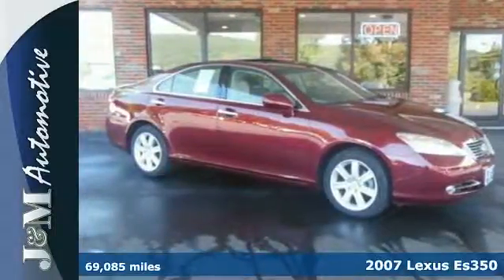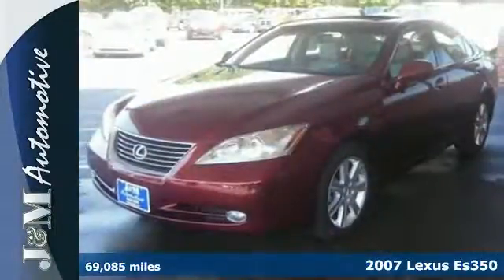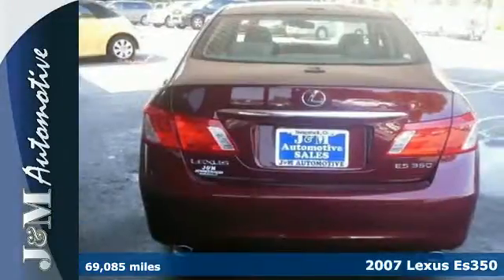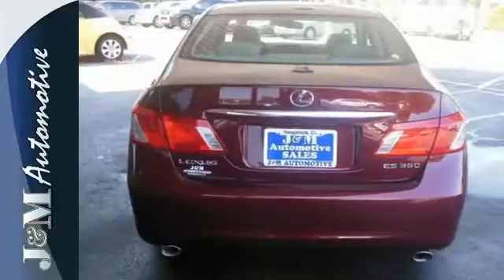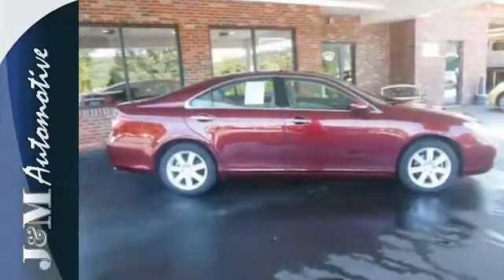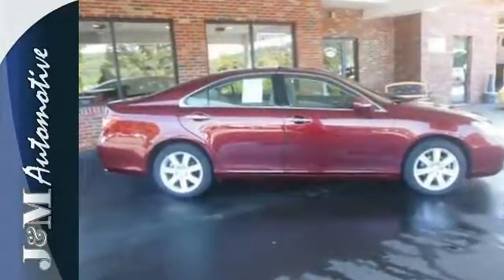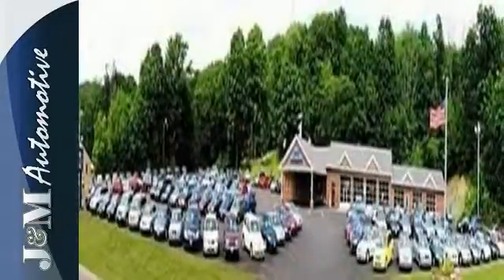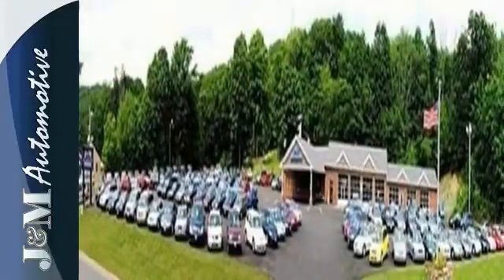Here's a 2007 Lexus ES350. Standard amenities include a power driver's seat with memory, remote power door locks, and a premium CD audio system with steering wheel controls. The cabin of this ES350 is warm and luxurious with high quality leather, sleek high-tech instrumentation and wonderfully comfortable seats.